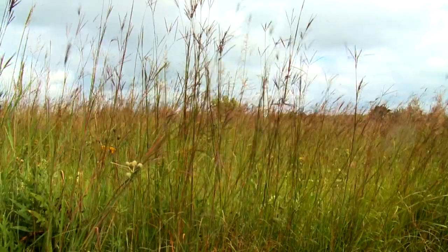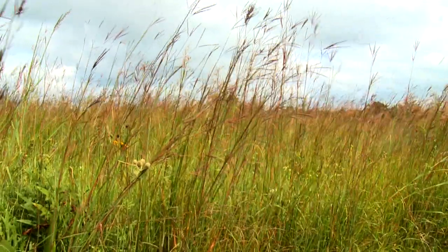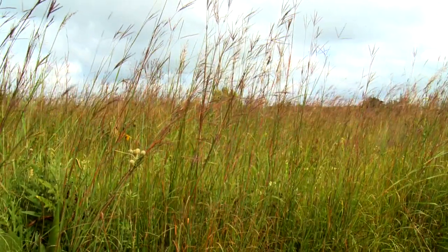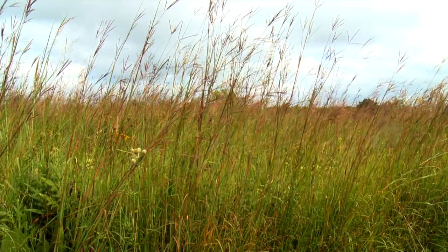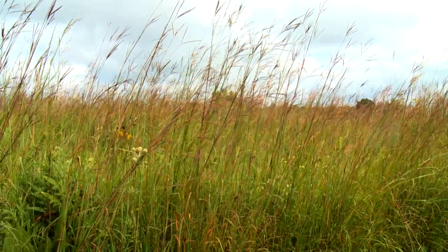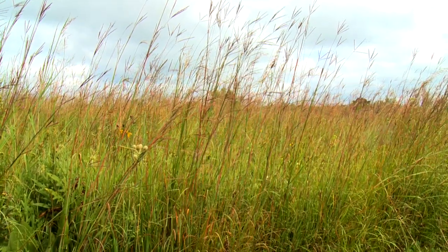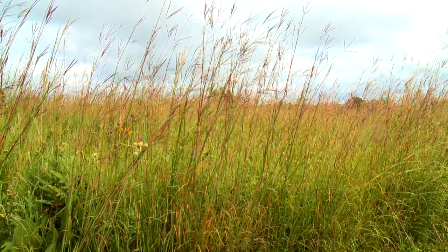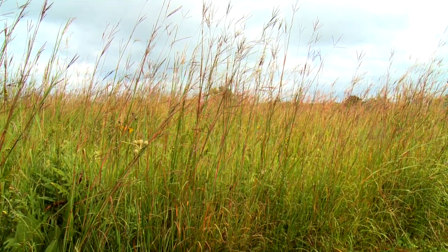Imagine yourself surrounded by a rolling sea of grass towering over your head as far as the eye can see. You breathe in the densely scented expanse in awe of its power and beauty. This is the tall grass prairie, a part of Illinois's rich natural heritage. It took thousands of years to develop — a gift from the last glaciers and indigenous people who managed and created the landscape of our prairie state.